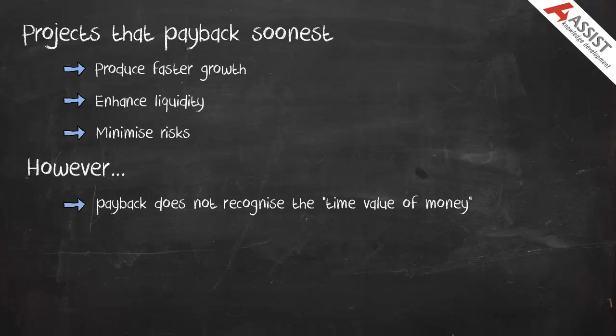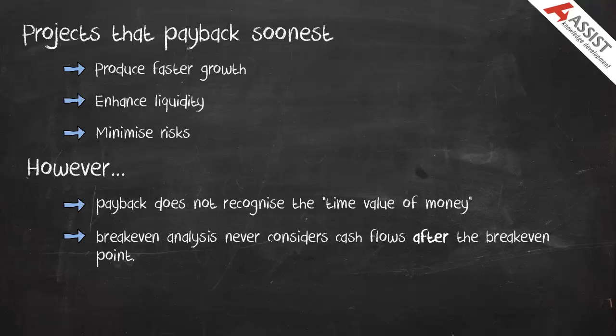However, even if time is taken into consideration, break even analysis never considers cash flows that take place after the break even point. So projects which may be more profitable in the long term are not selected, because they fail to pay back as quickly as other ones. So payback is not really a measure of the overall worth of the project; it is more a measure of its liquidity.